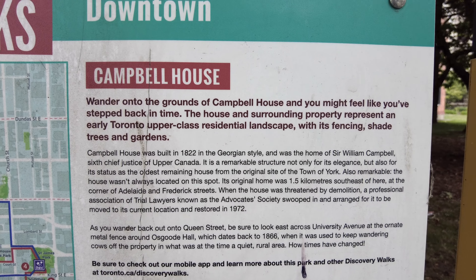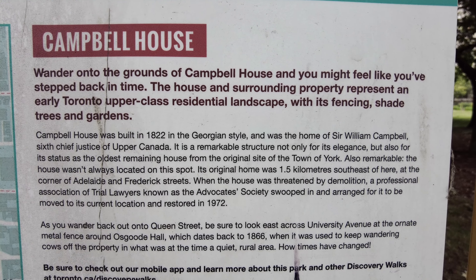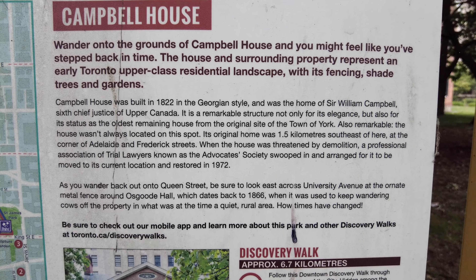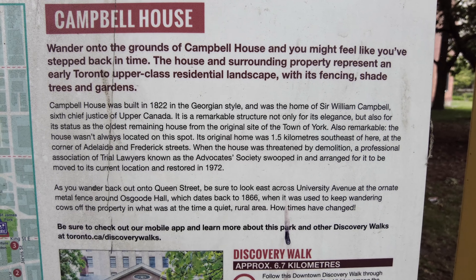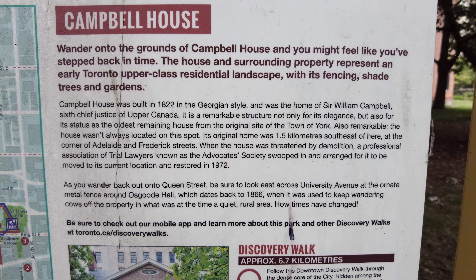Also remarkable, the house wasn't always located on this spot. Its original home was 1.5 kilometers southeast of here at the corner of Adelaide and Frederick Streets. When the house was threatened by demolition, a professional association of trial lawyers known as the Advocates Society swooped in and arranged for it to be moved to its current location and restored in 1972.